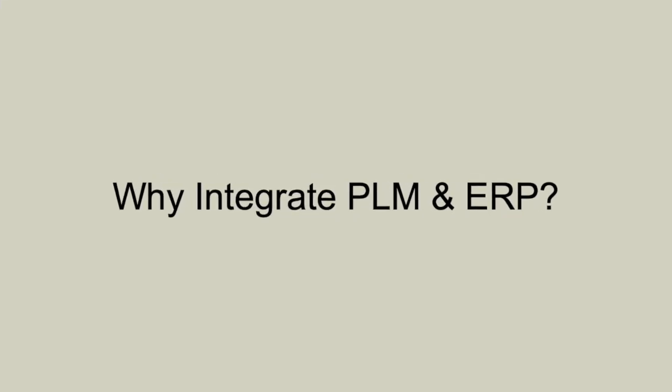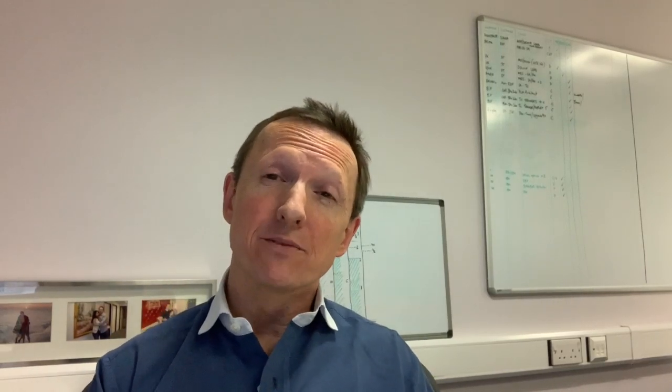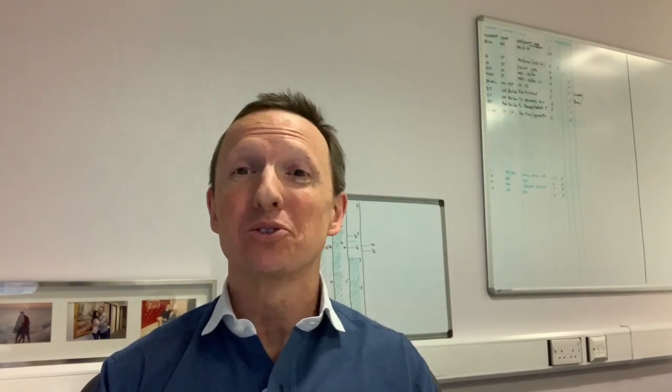So why integrate PLM and ERP? Well, whilst they deal with entirely different business needs, the processes that they support are very closely related, and therefore you must integrate the two. PLM is concerned with the development of your process, and ERP focuses on the resources that you need for production. And because of this, it makes sense to use them in the order that the product information would naturally move through them.